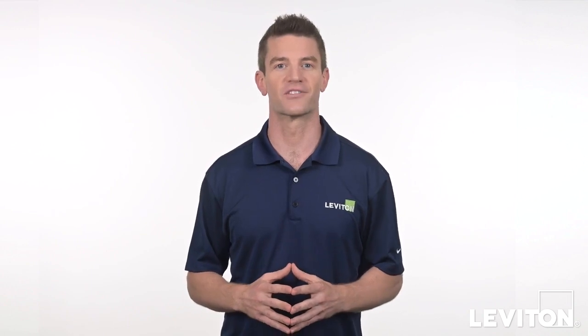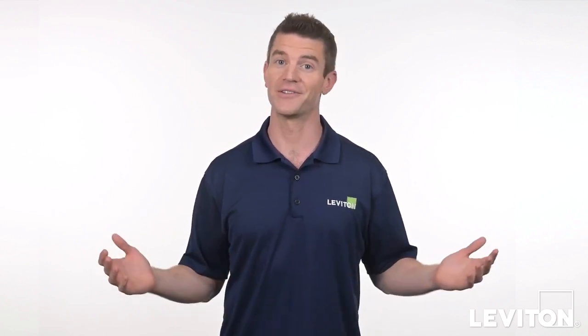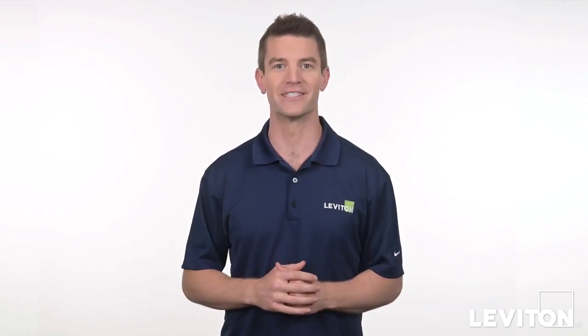For more information on safety products from Leviton, visit leviton.com/protection. Until next time, I'm Joe with the Leviton Answer Series.